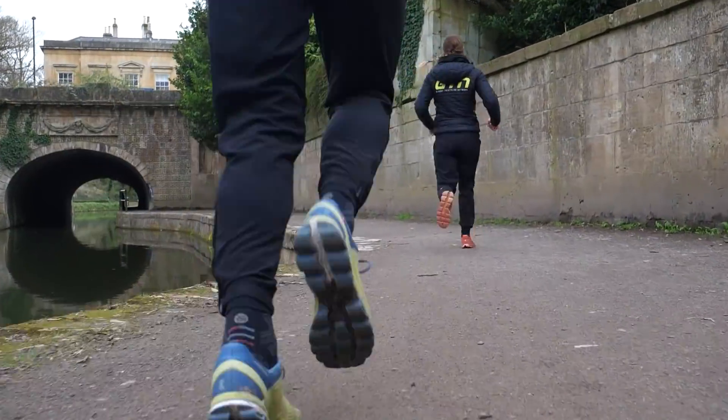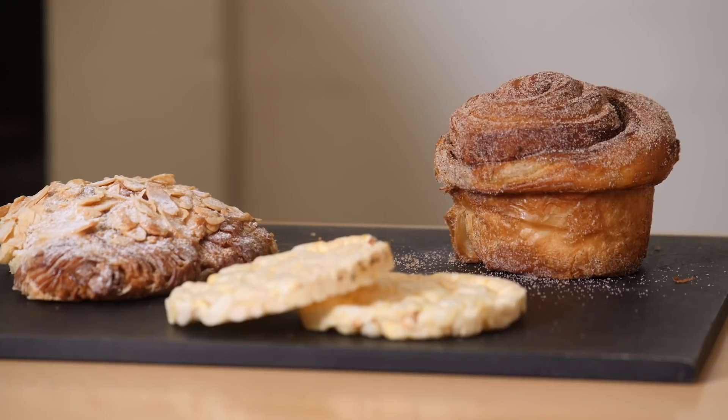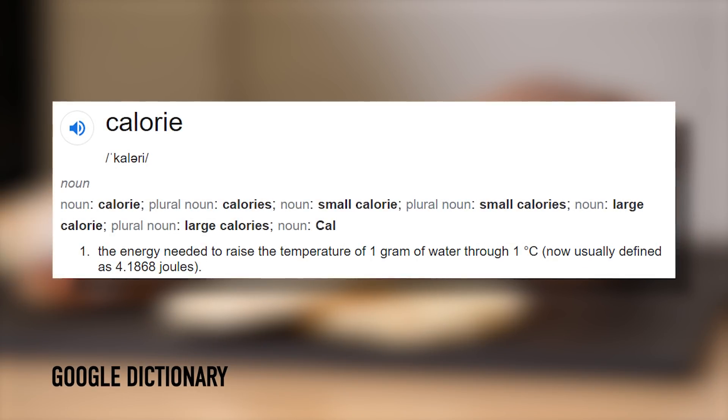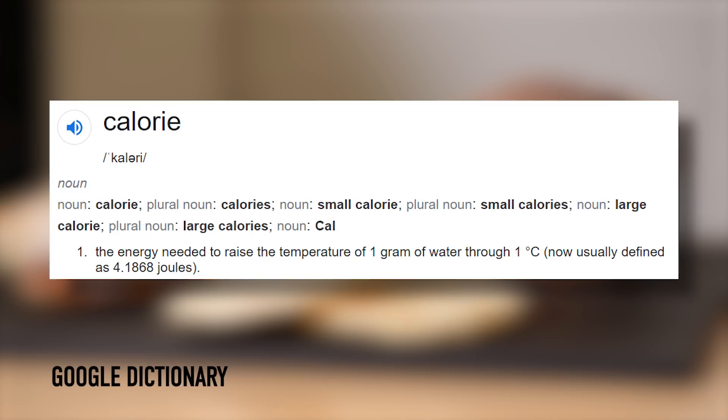As triathletes, we're often quite guilty of talking about calories and even tracking them. After a training session, you might be looking at how many you've burned and then maybe you're measuring how many you're consuming afterwards. Do we know exactly what we mean when we talk about a calorie? A calorie is a unit of energy — how much energy is stored within a substance, normally food. A calorie is defined as the amount of heat energy required to raise the temperature of one gram of water by one degree Celsius.